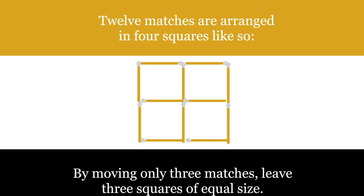This puzzle is similar to the last one in that we are trying to make three squares of equal size. However, you're not allowed to get rid of any matches here — you just have to move three matches into a different place.